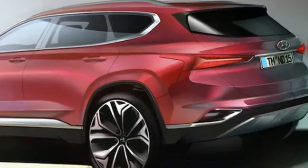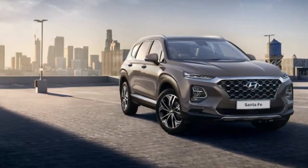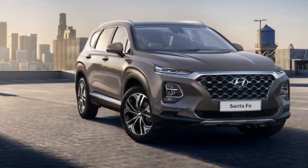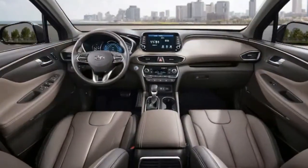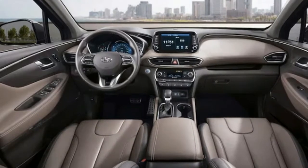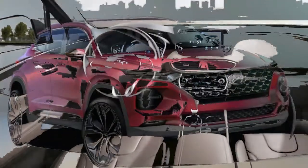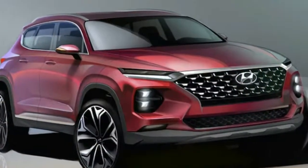The Hyundai Santa Fe will make an appearance at the Geneva Motor Show. The new Santa Fe to be revealed in Europe measures 187.8 inches long. At that length, it straddles the line between the current U.S. market's Santa Fe three-row and the two-row Santa Fe Sport at 185.0 inches, so it's unclear what to expect for the dimensions of the new Santa Fe lineup here in the U.S.